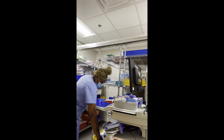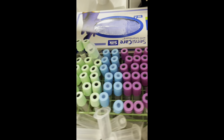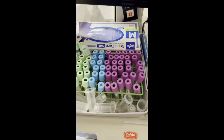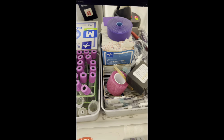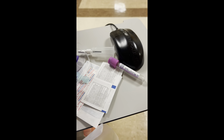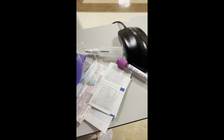Now I can show y'all my setup. My co-workers came in earlier to stock their stuff, but this is basically my setup right here — there's the printer and then the specimen area. I'm just setting up for my patient who is getting an H&H.